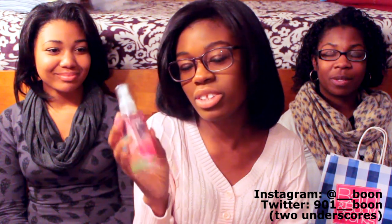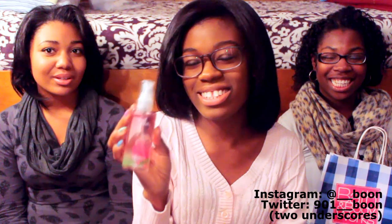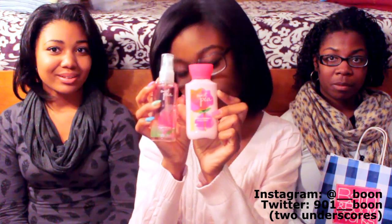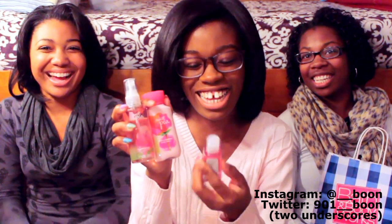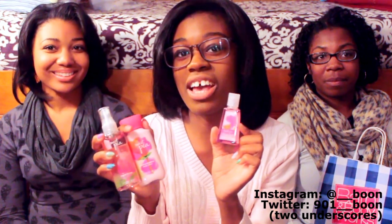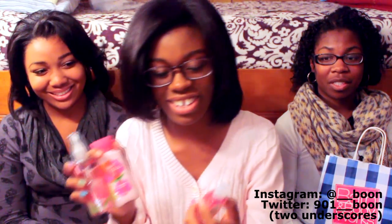This is the Sweet Pea fragrance mist — this size is regular $6 and it was on sale today for $3. And this is the lotion, which is regular $5. It just smells sweet. And I like to get the hand sanitizer because you don't have the full collection unless you have the hand sanitizer. And you need the shower gel too — yes, I get the full collection. This is the shower gel.